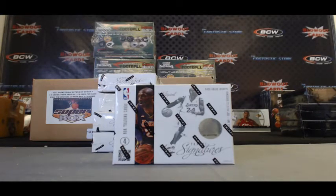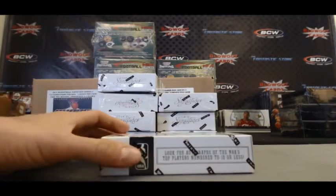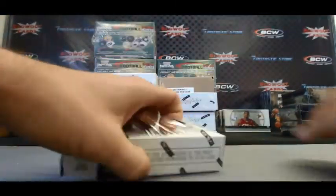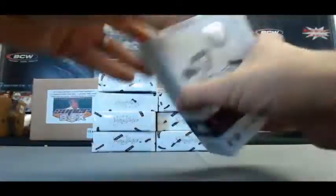Got Niko here, he's going to run it back with another box of 2012-13 Panini Signatures Basketball, live here on Blowout TV. This is box 91 with the Dennis Rodman box. Let's see what we got.